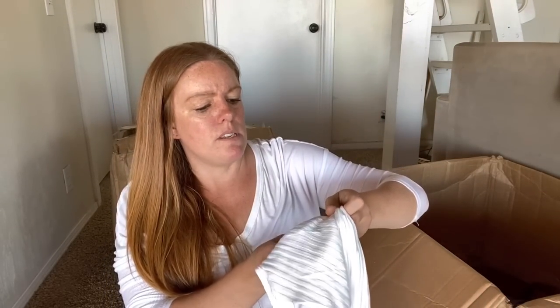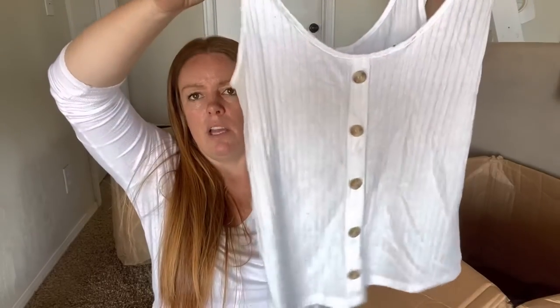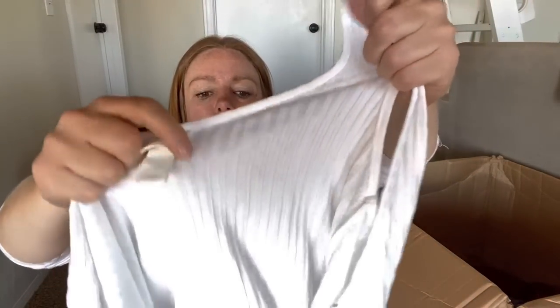Madewell - there's a spot on here and it's just a tank, size small. It's a cute style tank but it's got some marker in a couple of spots. That's damaged.